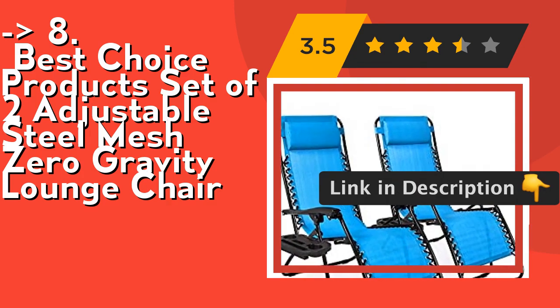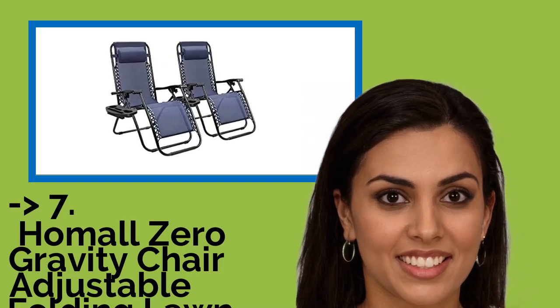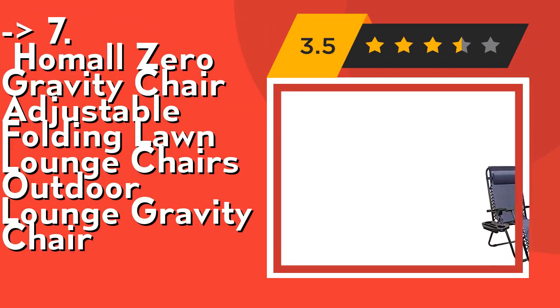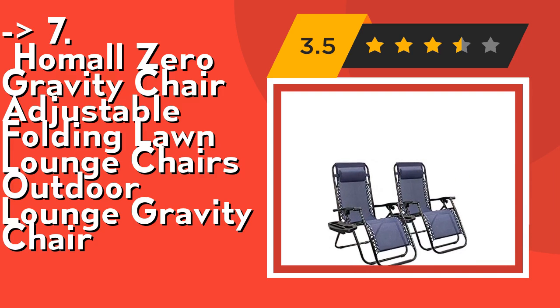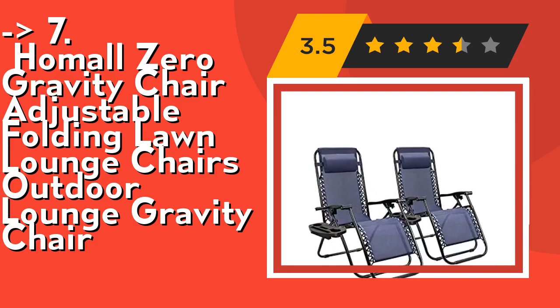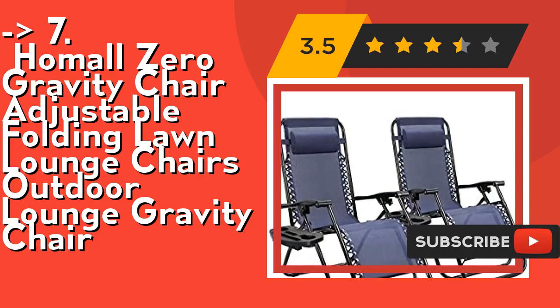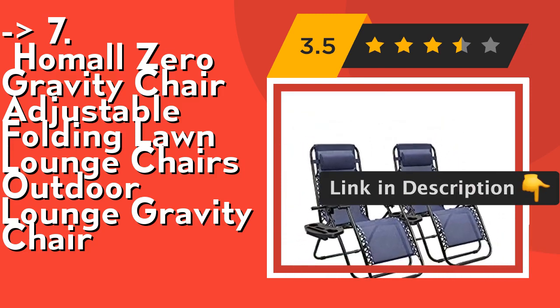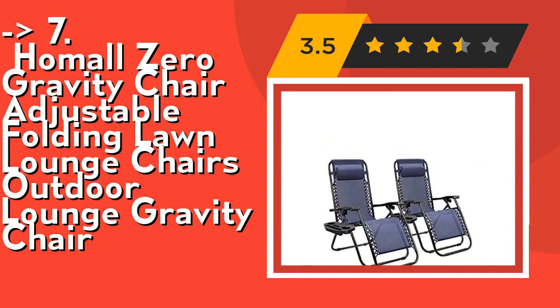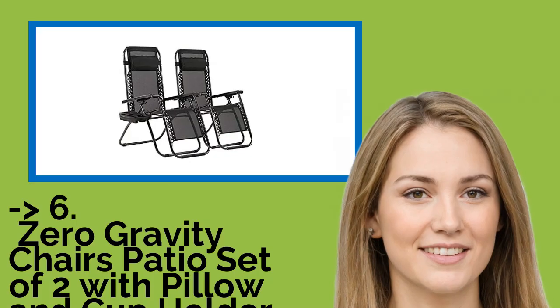Seventh is the Homel Zero Gravity Chair Adjustable Folding Lawn Lounge Chair. Homel zero gravity chairs are very comfortable for people who want to camp, take a vacation on the beach, or rest beside the poolside. It features a lockable recliner system that can be adjusted at any angle from 0 to 170 degrees, smoothly gliding to an ergonomic zero gravity position with replaceable elastic cords that immediately adjust to your body. Check out the link in the description to buy this product from Amazon.